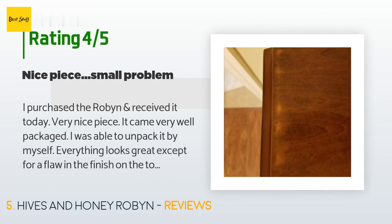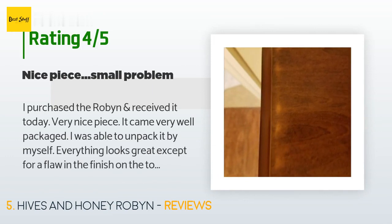A customer said: 'I purchased the Robin and received it today — very nice piece. It came very well packaged and I was able to unpack it by myself. Everything looks great except for a flaw in the finish on the top lid. I found it funny that when you open the lid the first thing you see is the problem-solved information — you would think it would be easier to make sure your product was in excellent shape before you sent it out. We shall see what they do to rectify it. The drawers do have stops. I would have given five stars had there not been an issue.'